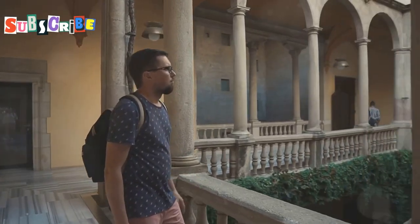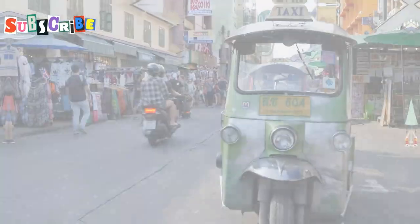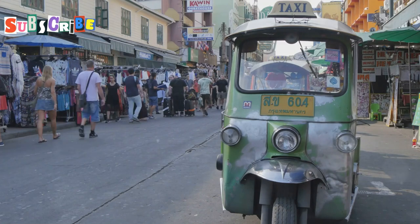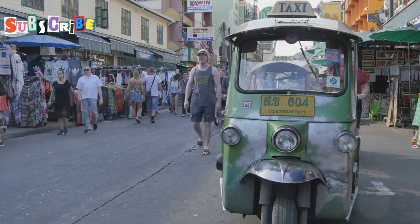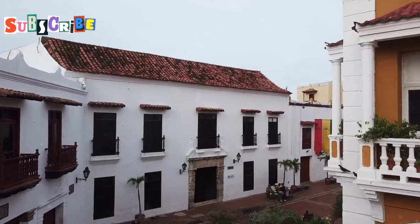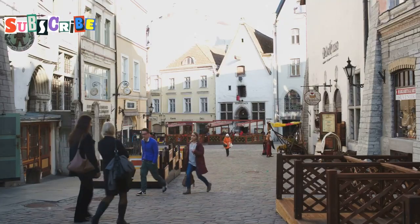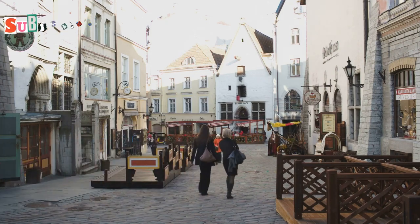If you're ready to uncover the soul of Phuket, grab your walking shoes and let's get exploring. Let's kick off our adventure right here in the heart of Phuket Old Town. This place is like stepping back in time, with each building whispering stories of a bygone era. As we wander these narrow streets, imagine the hustle and bustle of merchants, miners and adventurers who once walked these very paths.